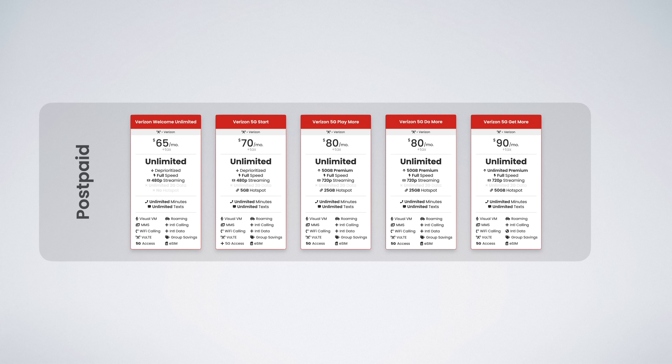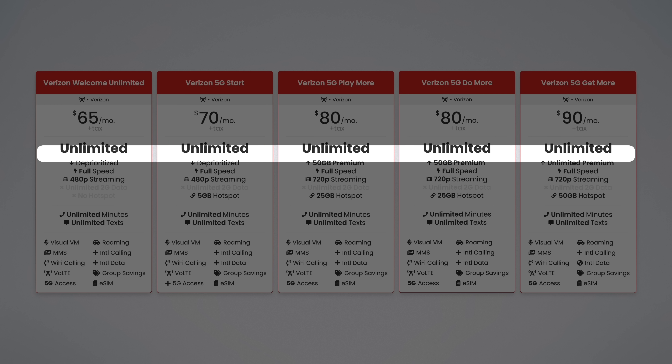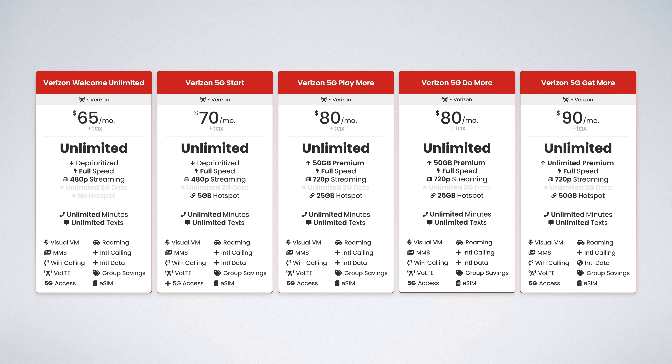Now let's talk about Verizon's postpaid plans. There are five options: Welcome Unlimited, 5G Start, 5G Play More, 5G Do More, and 5G Get More. All of Verizon's postpaid plans include unlimited data. The five main differences are in how much premium data is included, if you get access to Verizon's 5G Ultra Wideband network, how much hotspot data is included, the video streaming quality, and the included perks.